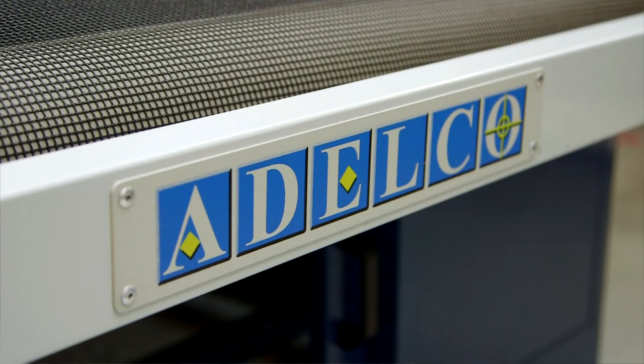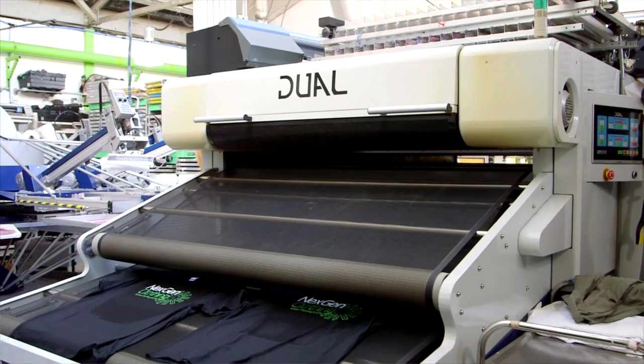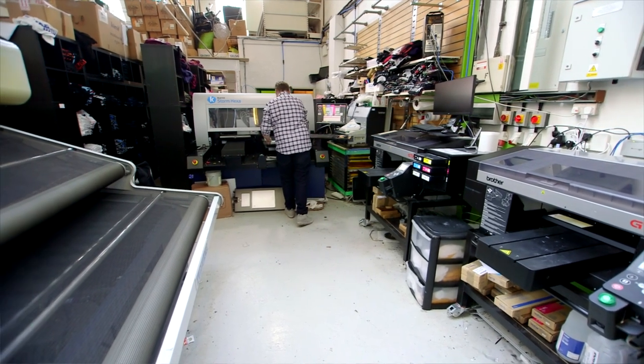I've been more than happy working with Adelco over the last year or two. I've always seen the brand Adelco with the Cornets at various trade shows. It's been great contacting them and working with them to install both the Cornet and the Adelco Dual Dryer to take our company forward.